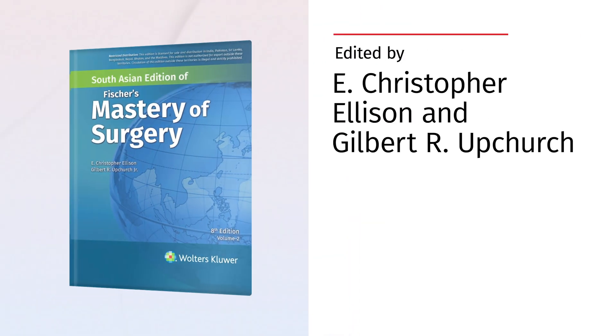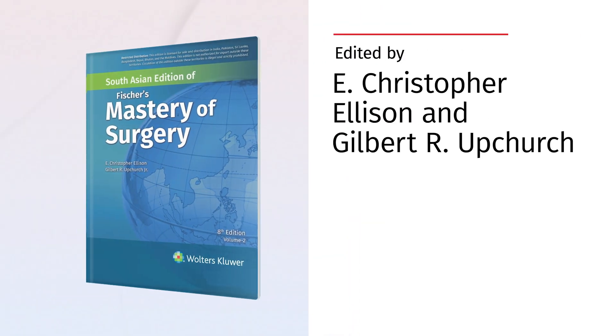Edited by E. Christopher Ellison, M.D. and Gilbert R. Upchurch, Junior M.D. Each chapter is concluded with expert editorial commentary with helpful critiques of most recent literature.